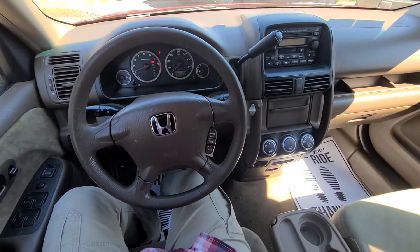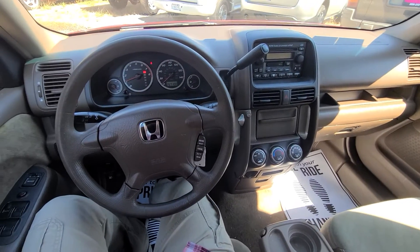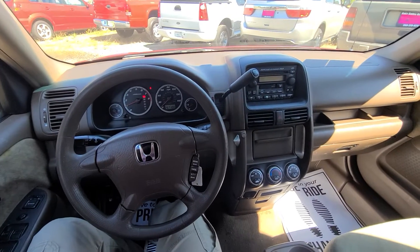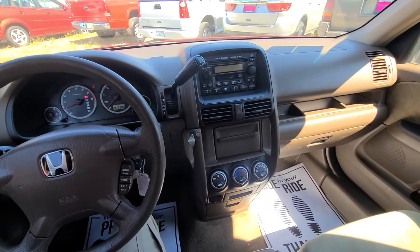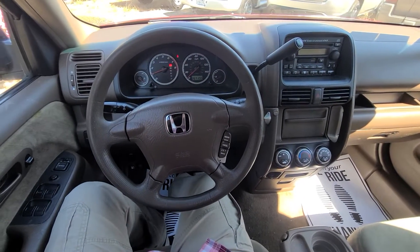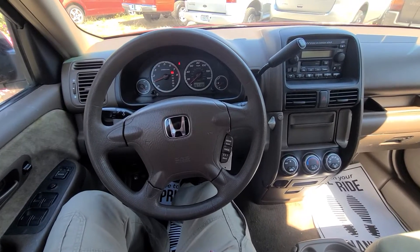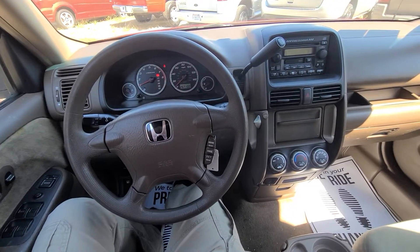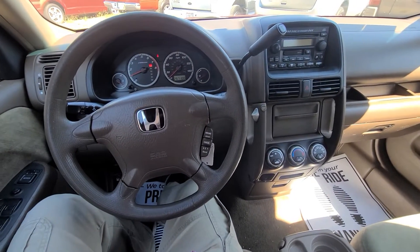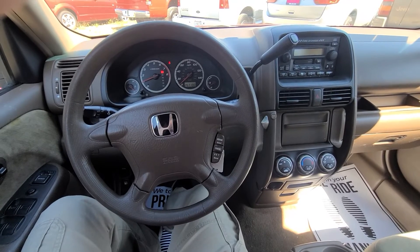Once again, this is Rob with Auto Sales Unlimited. We have many finance options — we use credit unions, national banks, and lenders that work with bad credit and no credit. We also in-house finance, so no matter what your credit situation is, we've got you covered. Give us a call. Our office is 360-273-0711, or you can contact me directly at 360-523-8585. Thanks for watching!